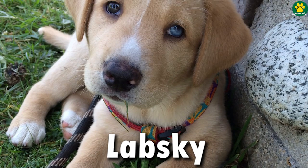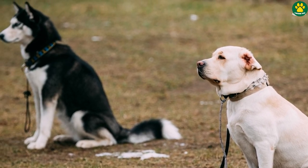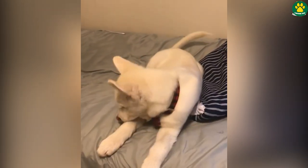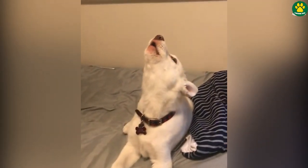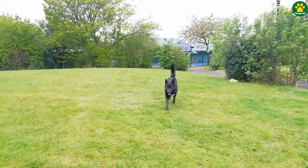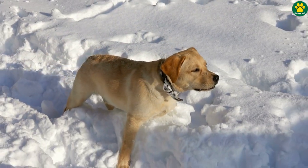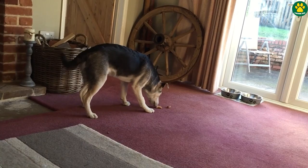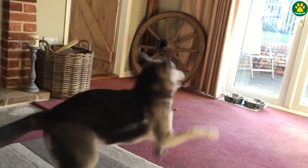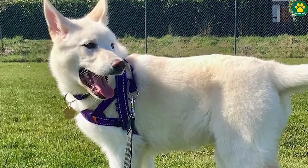First up at number five we have the Labrasky. When a Labrador retriever is crossbred with the Siberian Husky you get a Labrasky, and these dogs inherit some of the best traits from both of their parents. Labraskies are hyper energetic dogs — if you've ever seen a Labrador retriever you know how energetic they can be, but a Labrador-Husky mix is much more energetic than them.